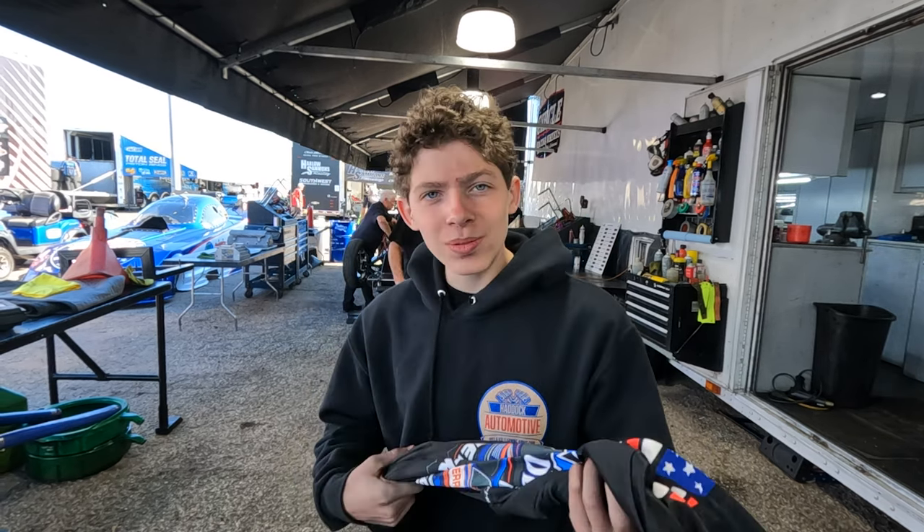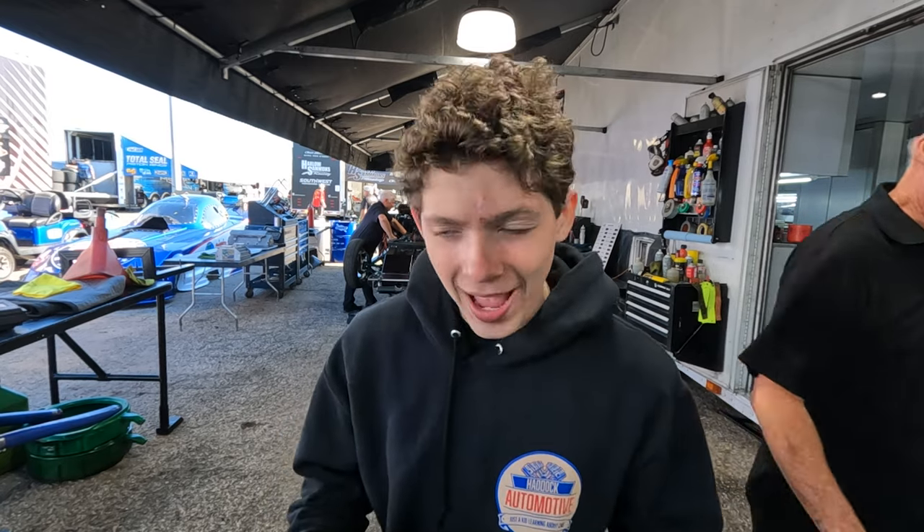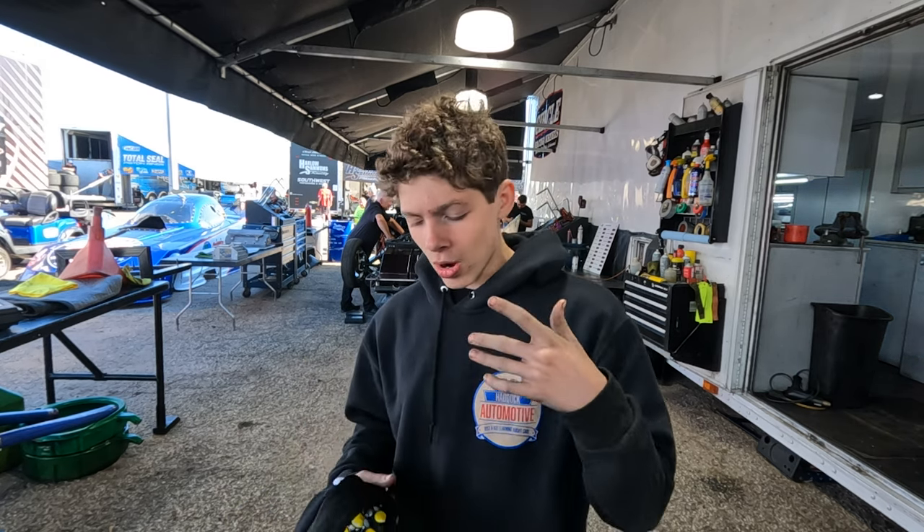If you guys hadn't seen, I'm selling these Terry and McHale and Haddock shirts with the Fool's Aaron for when I start licensing in a few weeks in Vegas. I had these made as a surprise for Dad, and you can see the video — it's the first Funny Car Chaos video where I surprised him with them. So make sure to go check that out. The link to buy these is at the top of the description.